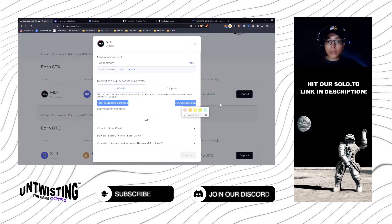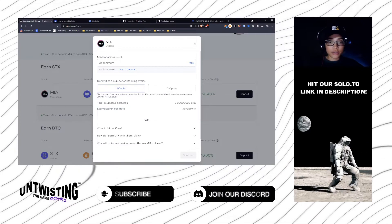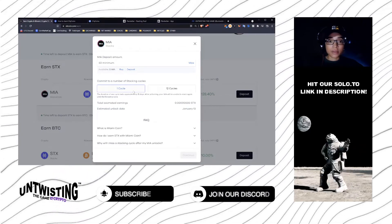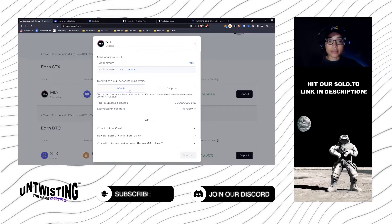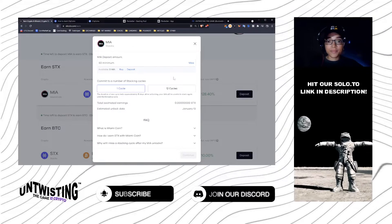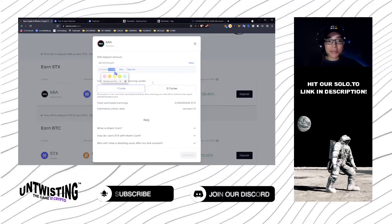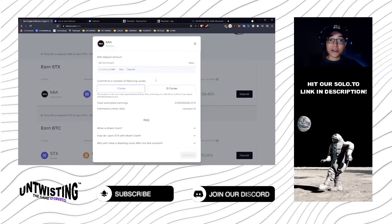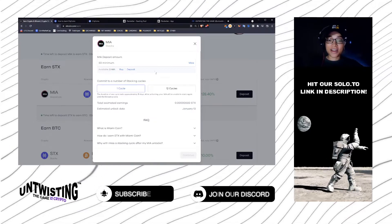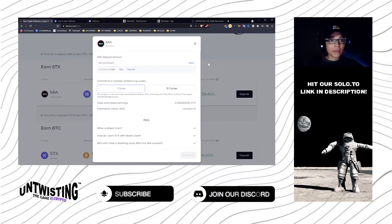The current APY is 128%. Also notice that your options for stacking cycles are one cycle or 12 cycles — we'll return to this in a second. My available Miami Coin balance is zero right now because I already have all of it stacked and earning STX currently.